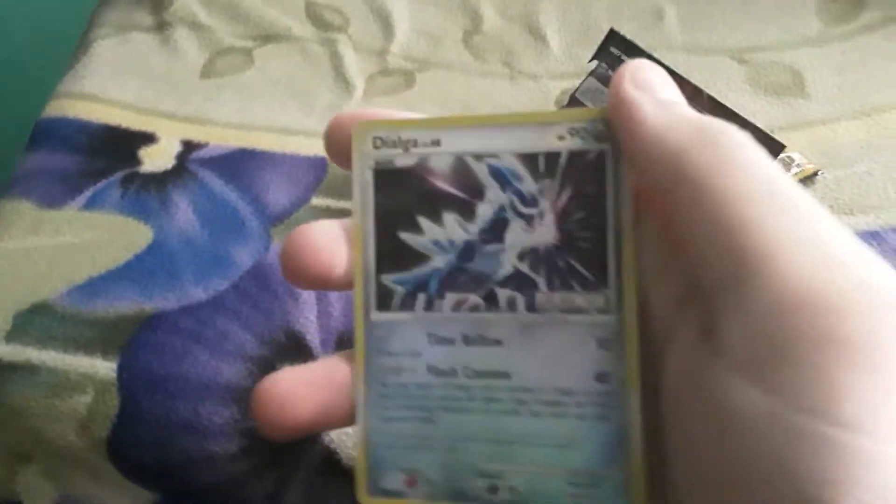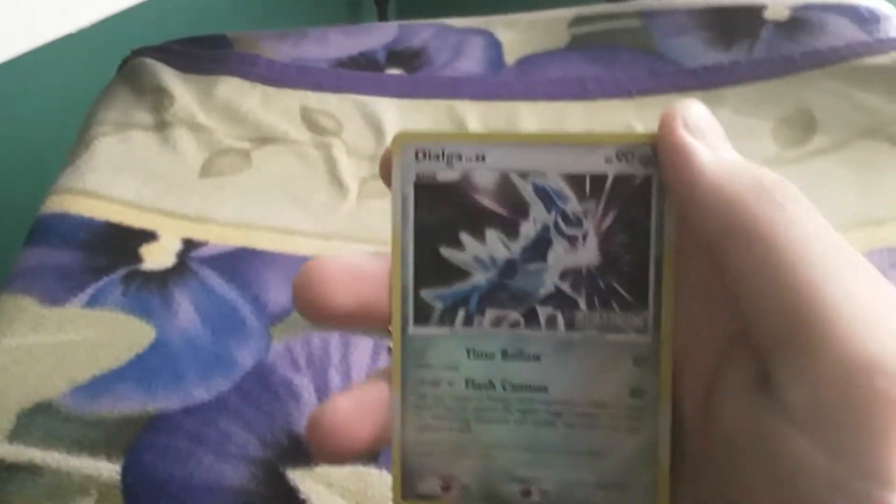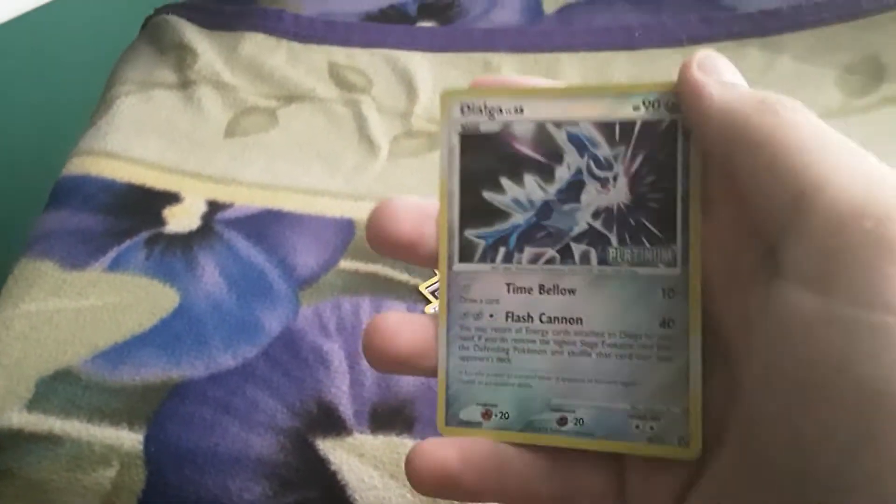Oh my gosh, it's yoga! This thing's like a one in a million chance of getting it. Oh my gosh! It smells like money. It tastes like it's straight from the factory. It smells so nice.